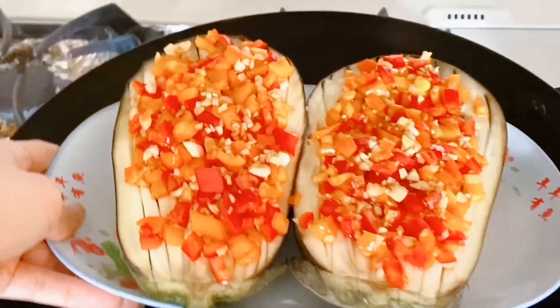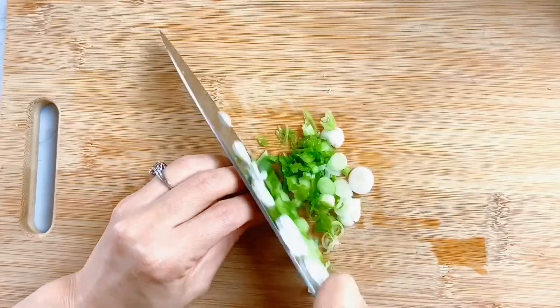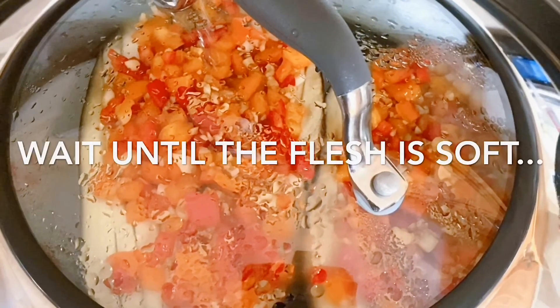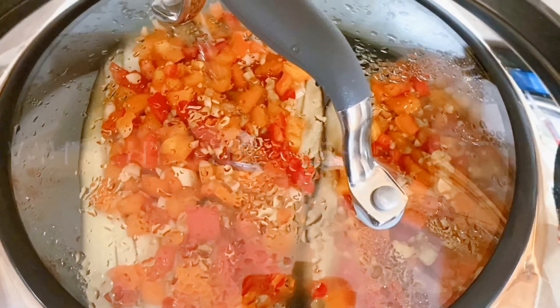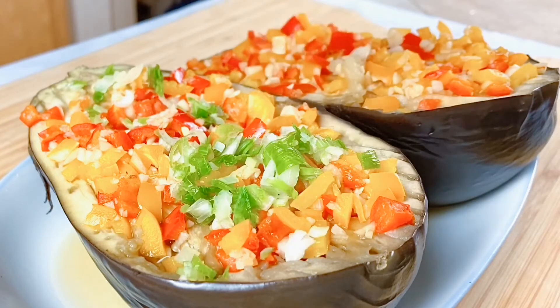Put the eggplant back in the steamer pot for another 5 to 8 minutes. While waiting, chop a piece of green onion into finer pieces. To test the eggplant, use a toothpick or fork to see if it feels soft or pliable. If the flesh is still spongy or the fork is hard to pull out, give it a little more time. Once the eggplant is done steaming, take it out of the pot and garnish with green onion on top.